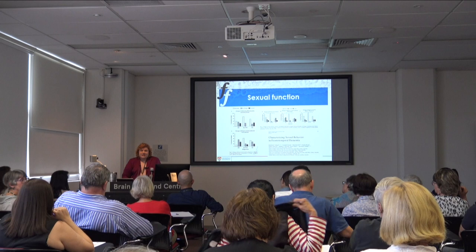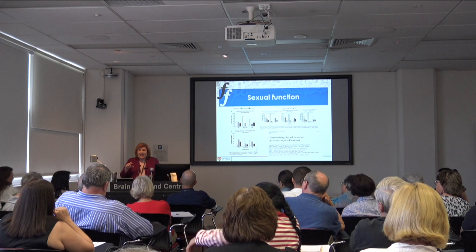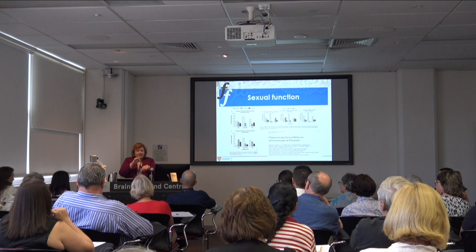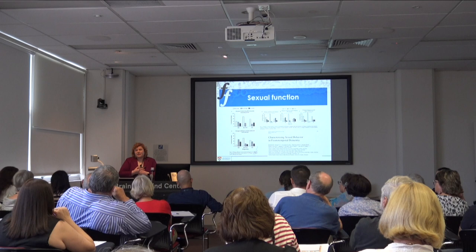Question: How do you test for MND? Patients with FTD are always asked at follow-up whether they've developed signs of weakness — swallowing problems, weakness of hands, dropping things, foot drop. We test using nerve conduction studies and EMG, where we put a needle in the muscle and measure for denervation, which indicates motor neurone disease changes.